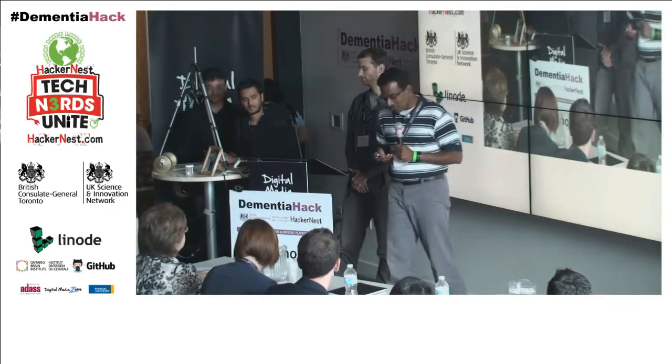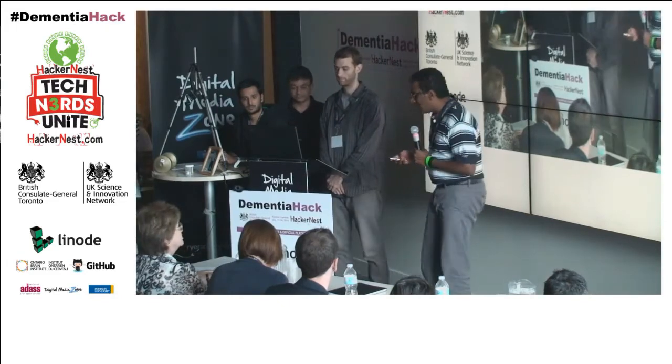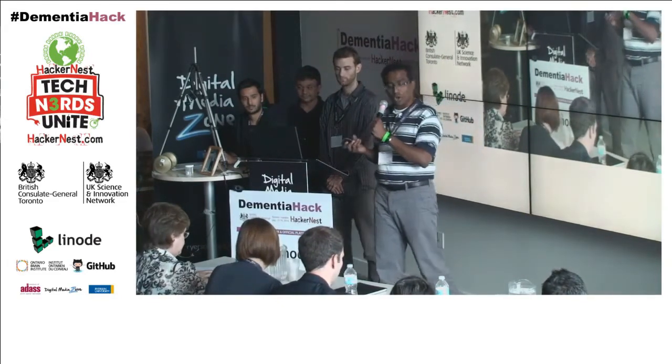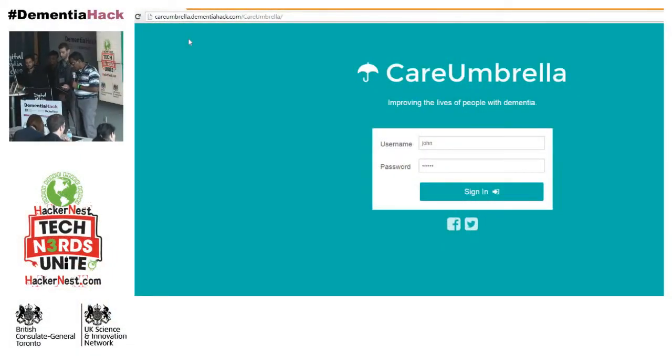What we are going to show you is a very simple but powerful web portal that we want to build. It's basically to help patients with all ranges of dementia. In this case, we're going to show you mild cases of dementia where we will allow patients to live with dementia, maintain their independence, and engage with their environments — using a powerful web portal along with NFC tags as memory triggers for activity or environmental cues.